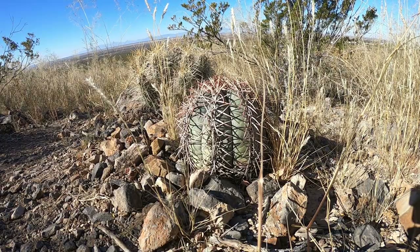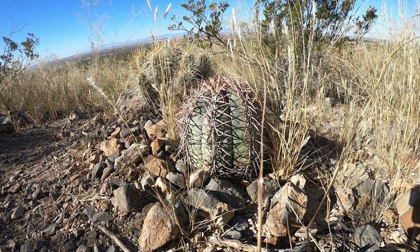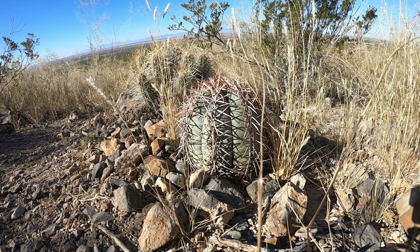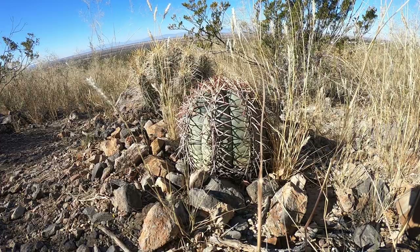I'm not sure what the real name of this cactus is, but a lot of people call them horse cripplers. The reason they're called horse cripplers is because they have these curved spines — very, very stiff — and they get in horses' hoofs and make it hard for the horse to walk. Horse crippler.